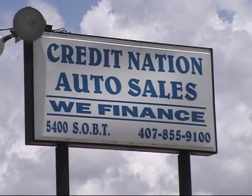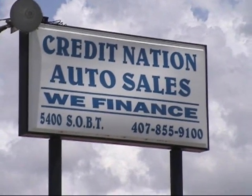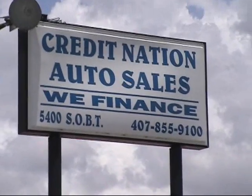Good afternoon Orlando, this is Bruce with Credit Nation Auto Sales, 5400 South Orange Blossom Trail, 407-855-9100.